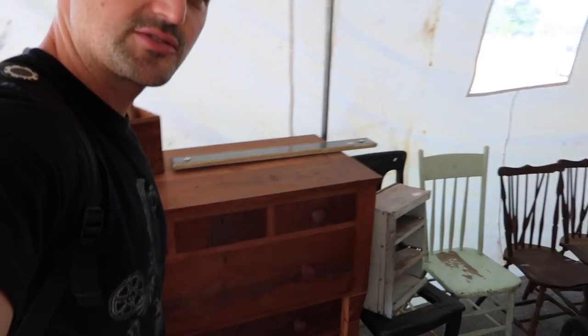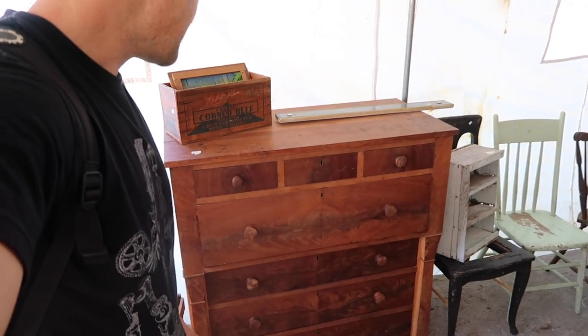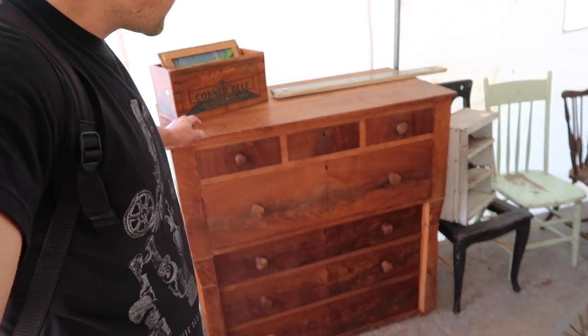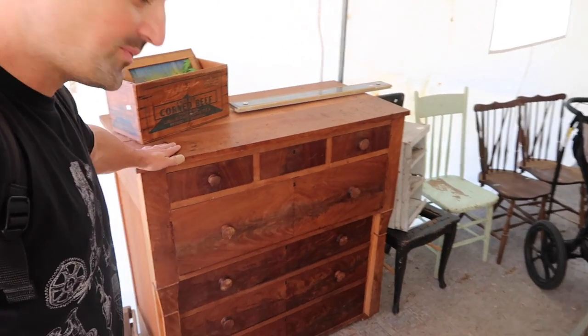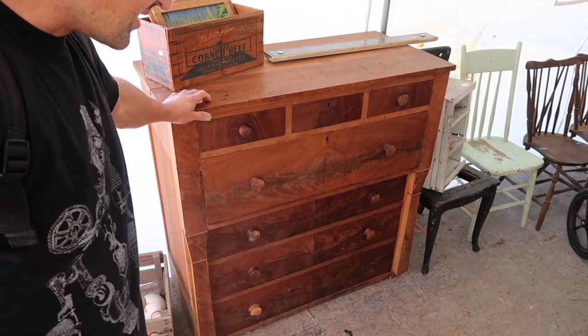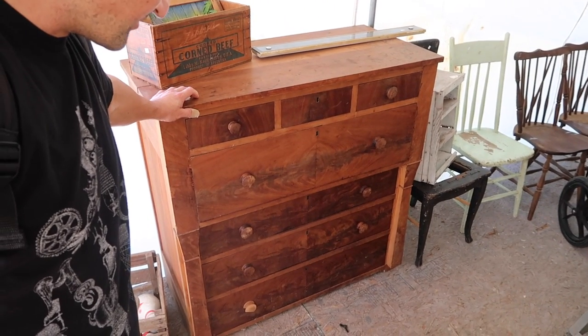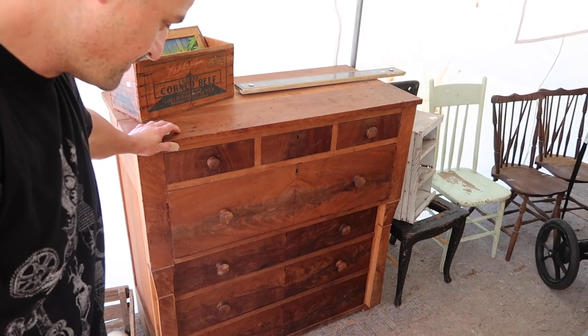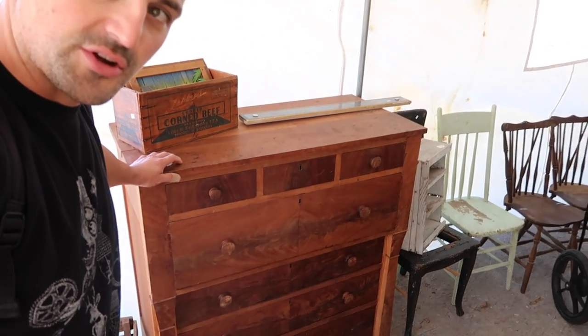Here we are with the dealer and we found this Empire chest, which is probably from around 1840. It's a really cool piece — he already stripped it down and it has a really bright cherry wood. Really cool piece. It's missing a knob but we have spare knobs in the shop, so this is one piece we picked up.